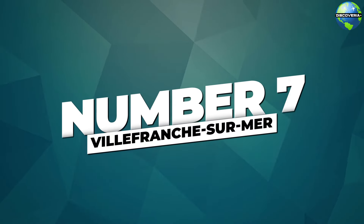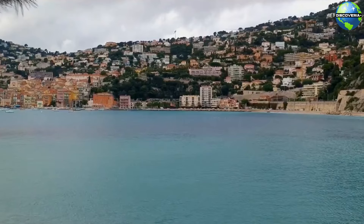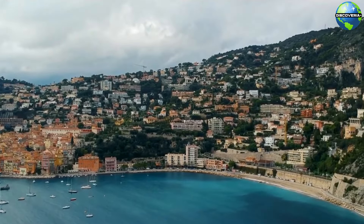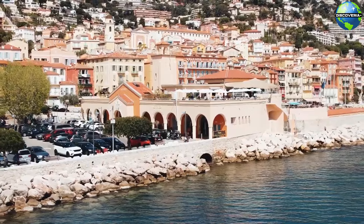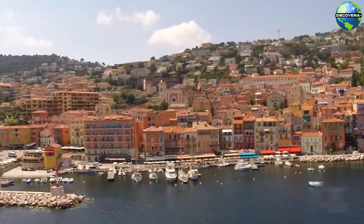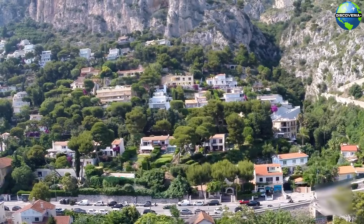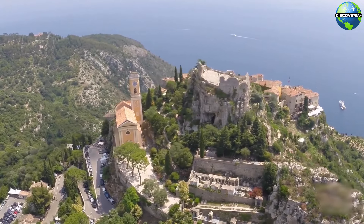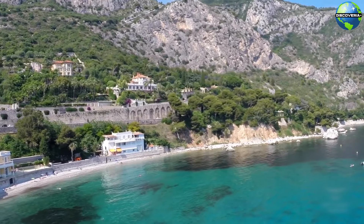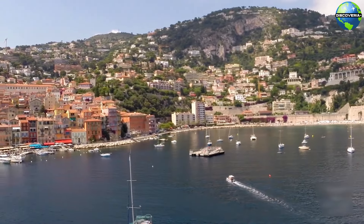Number 7: Villefranche-sur-Mer. Villefranche-sur-Mer, a charming seaside village near Nice, is known for its picturesque old town. The narrow, winding streets are lined with colorful buildings, charming cafés, and quaint shops. As you wander through the maze of cobblestone alleys, you'll discover hidden squares, historic churches, and stunning views of the Mediterranean. The vibrant atmosphere and unique character of the old town make it a delightful place to explore and soak in the local culture.